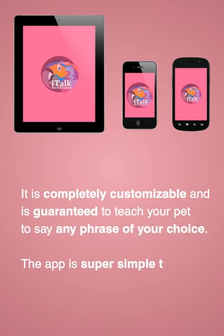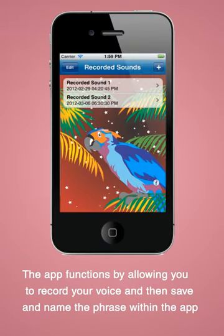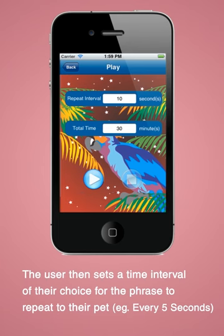The app is super simple to use — anyone is capable of operating it. The app functions by allowing you to record your voice and then save and name the phrase within the app. The user then sets a time interval of their choice for the phrase to repeat to their pet, for example, every five seconds.